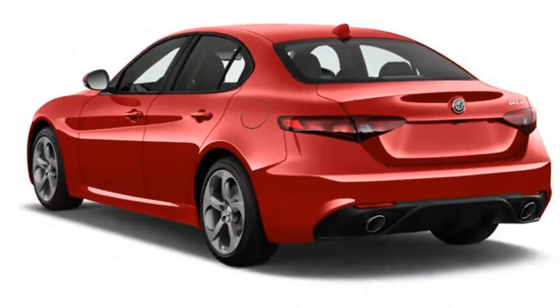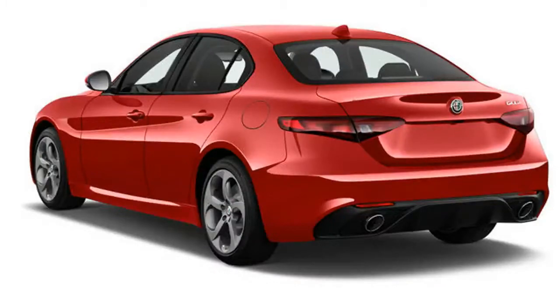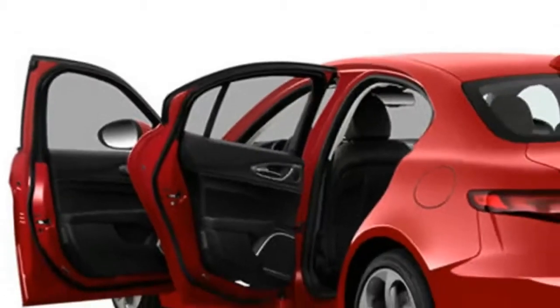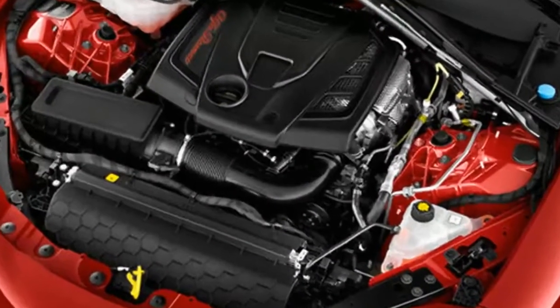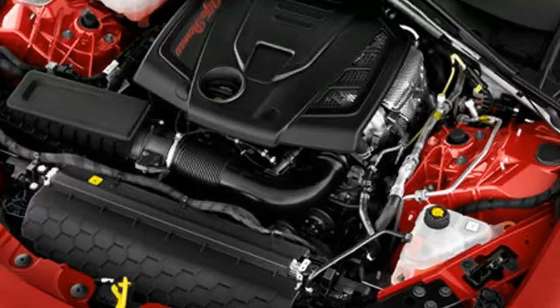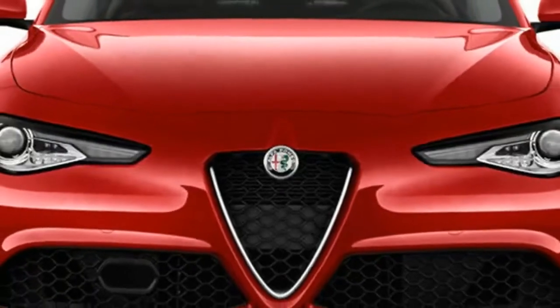Audi, BMW, Mercedes — these are the popular brands people reflexively shop when looking for a luxury sedan. But what if you find them to be a bit boring or complacent? That's where the 2018 Alfa Romeo Giulia comes in.